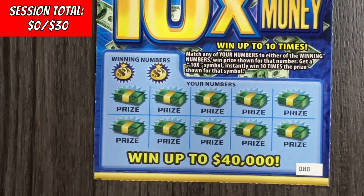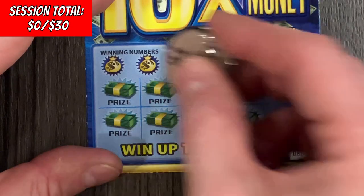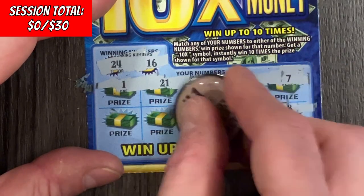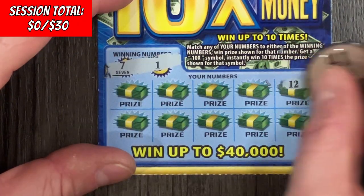Five losers in a row — won't be playing any more of those. Let's get the old lucky puck back out here. 10 Times the Money, ticket 80, looking for a multiple match or the 10x. Numbers are 16 and 24 — nothing on that one. Ticket 81: 1 and a 7 — nothing.